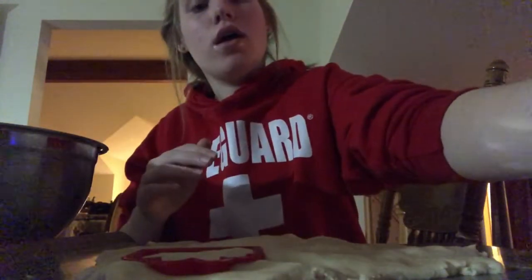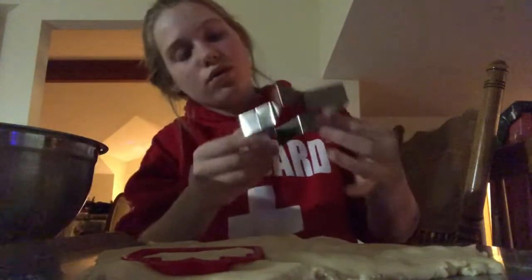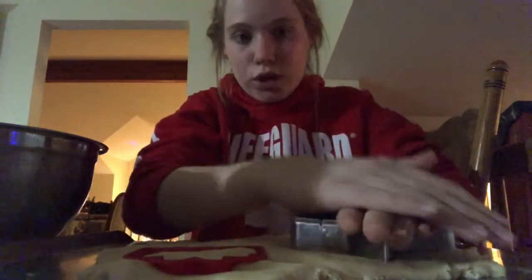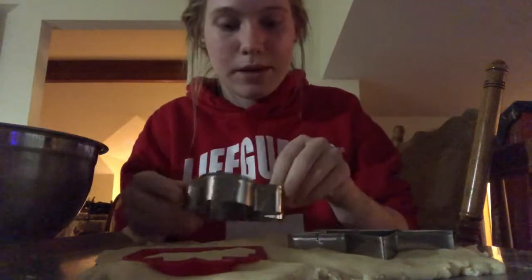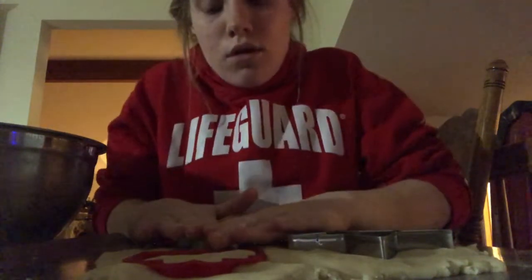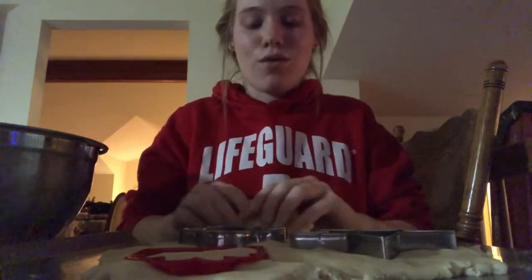I'm gonna get some cookie cutters and just press them into the dough. So I have this present shape — I'll put that more up here. Then I'll do a candy cane with my leftovers. I have a cute little star that I almost put in backwards, and then we have a gingerbread man.